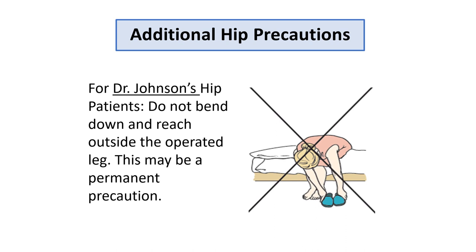For those in Richmond having surgery with Dr. Johnson: once you are allowed to bend forward, he does not want you to bend outside of your knees. If you look at the picture, the model is reaching for her slippers on the outside of her feet — that's a no-no for him, and for some patients it's a permanent precaution. Have a conversation with him about when he'll lift that. To pick up an object, position it between your knees and feet and go straight down to pick it up.